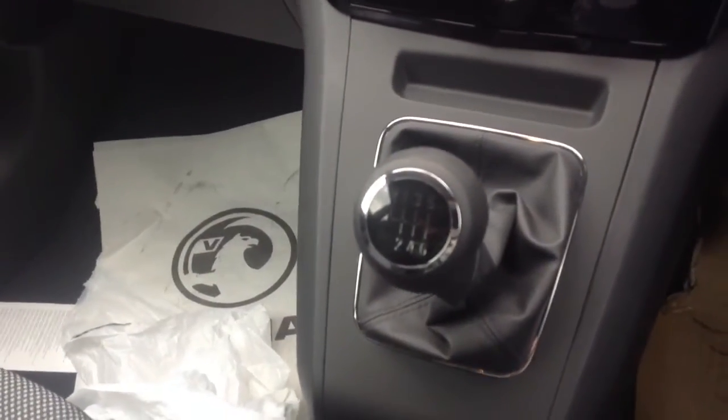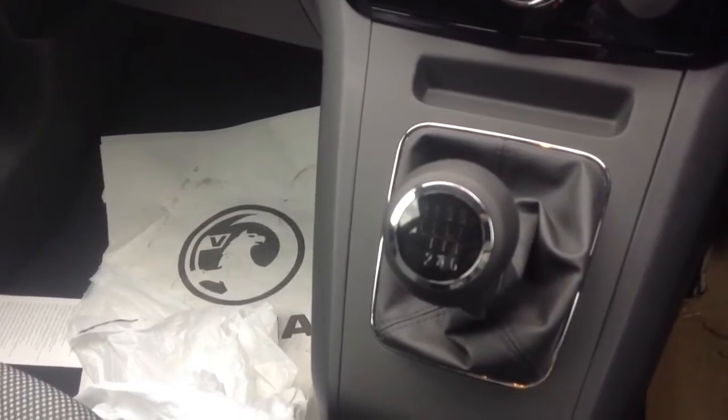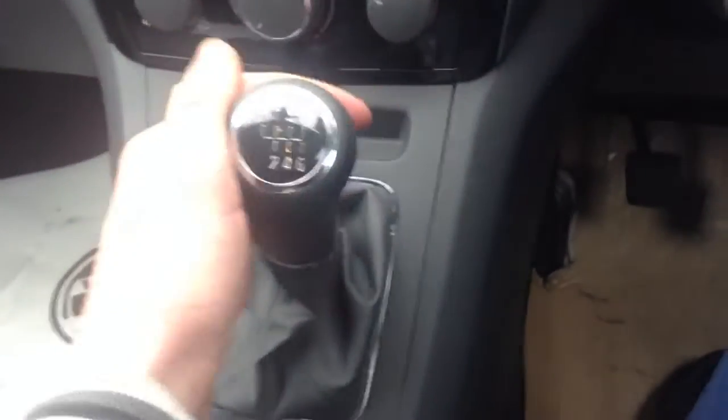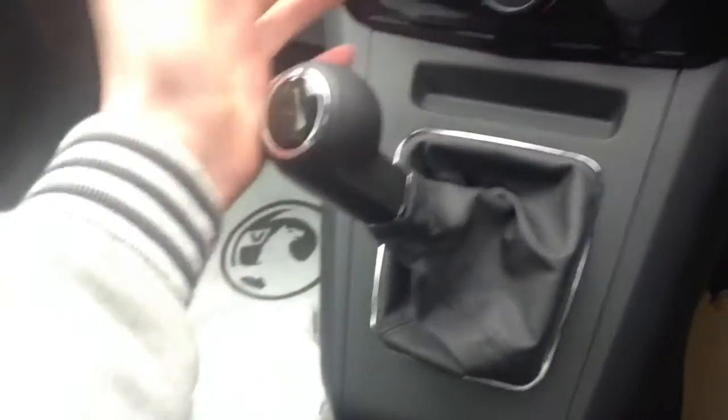There's a six-speed manual gearbox. One, two, three, four, five, six. Reverse. Reverse.